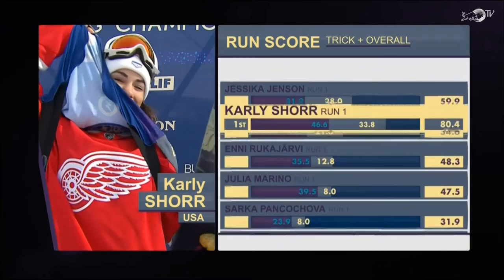Carly Shore is our new leader — 80.4, making those features 3 and 4 work for her. And she is very, very happy.